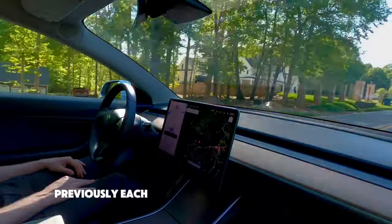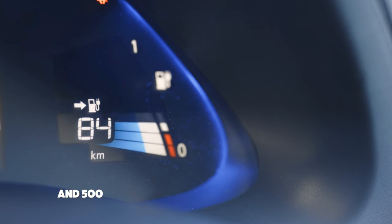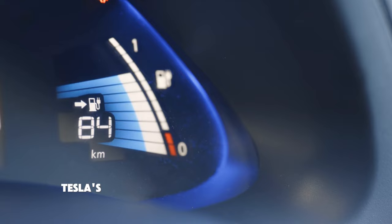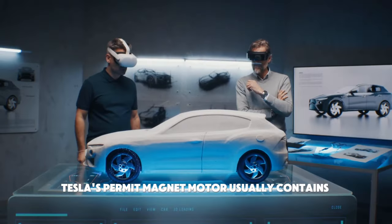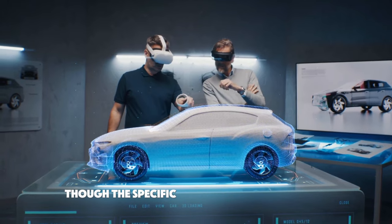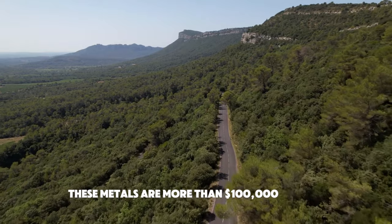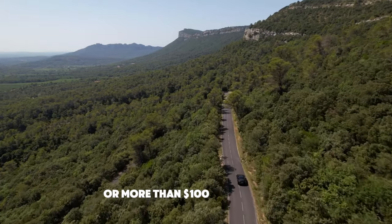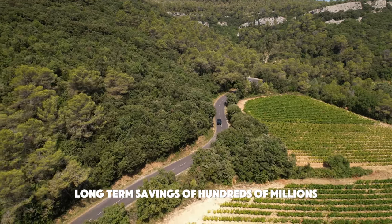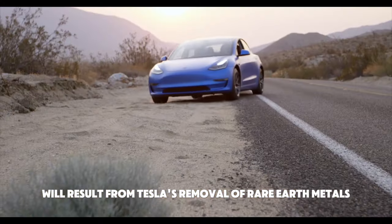Previously, each drive unit contained 10 grams of two rare materials and 500 grams of an unidentified rare substance used by Tesla. Tesla's permanent magnet motor usually contains neodymium, praseodymium, and dysprosium, though the specific metals were not disclosed. These metals cost more than $100,000 per ton, or more than $100 per kilogram. Long-term savings of hundreds of millions, if not billions, of dollars will result from Tesla's removal of rare earth metals.